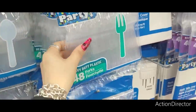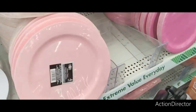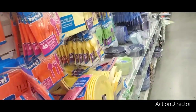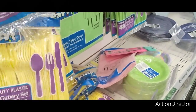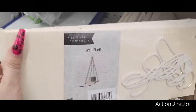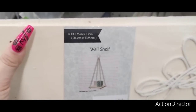They get 48 forks and 48 spoons, which we need, so I'm going to grab one of each. This is always a good deal — these plastic plates you can reuse and rewash, and they come in all the colors. They also have the hanging wall shelves as well. Those are really cute. I don't know how well they work, but let me know if you guys have tried it.